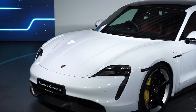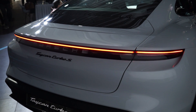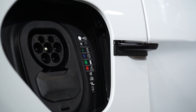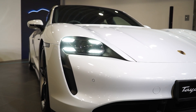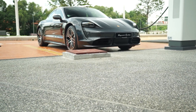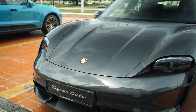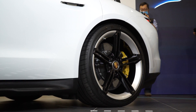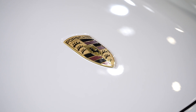There are two battery options: the 79.2 kWh lithium-ion pack offering around 400 km of range, and the larger 93.4 kWh Performance Battery Plus offering up to 464 km. The Performance Battery Plus is also available on the Turbo and Turbo S, giving 452 km and 416 km of range respectively. All three variants get adaptive air suspension with three-chamber air springs, Porsche Active Suspension Management, and Porsche Traction Management.